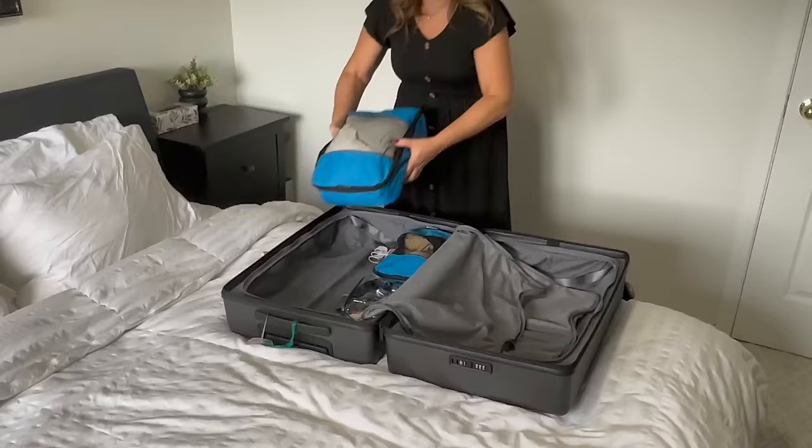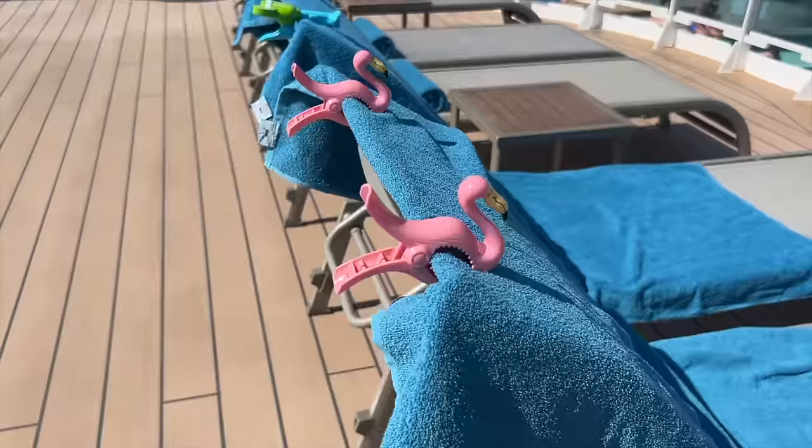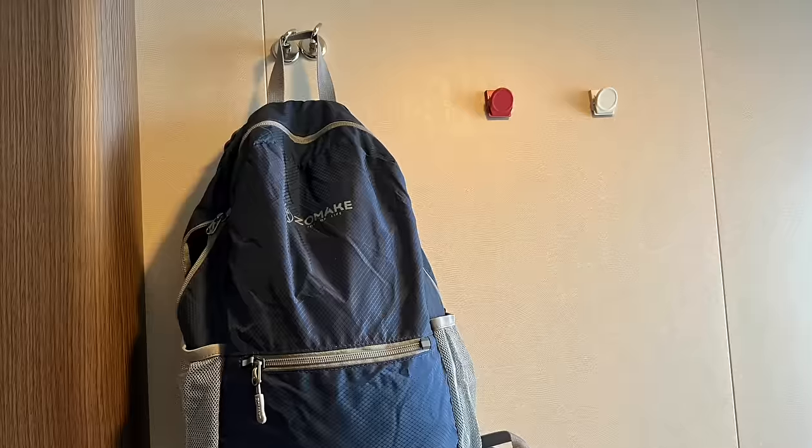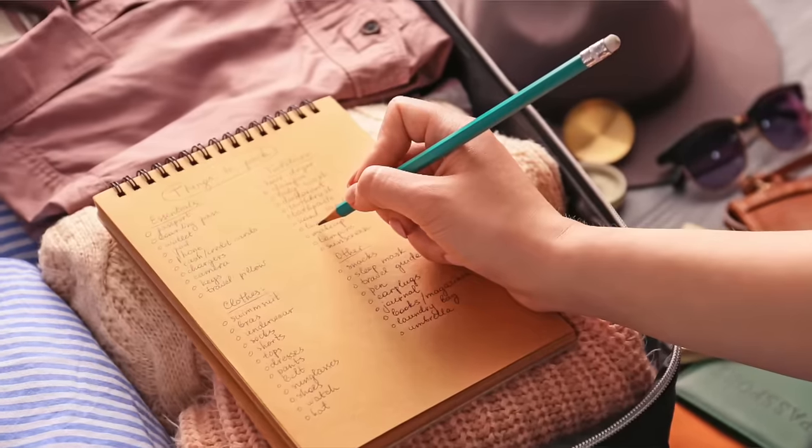Going on a cruise is exciting, but packing isn't easy. These cruise packing hacks will help you to pack better, pack lighter, and keep organized for your cruise.